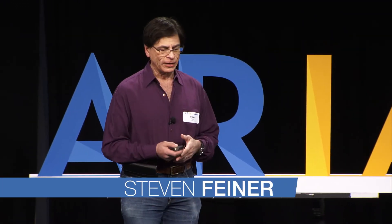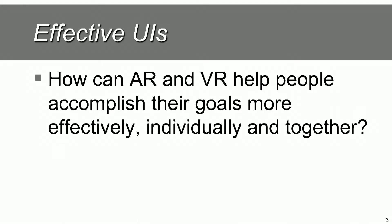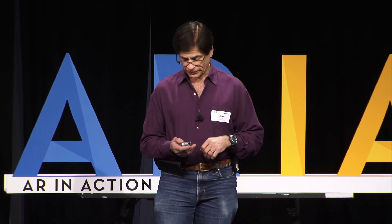I'm going to talk today about collaborative AR and VR. My lab over the past years has been particularly concentrated on user interfaces for AR and VR. We have an emphasis on trying to build effective user interfaces. The question that drives the work my lab does is: how can AR and VR help people accomplish their goals more effectively, whether they're working individually or together? What I'm going to talk about today is the together part — the idea of people collaborating in augmented reality and/or virtual reality.